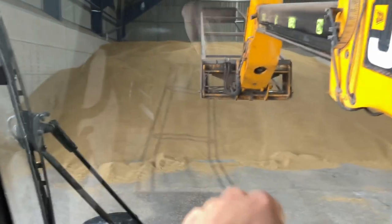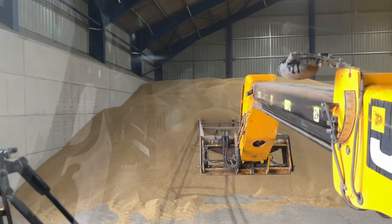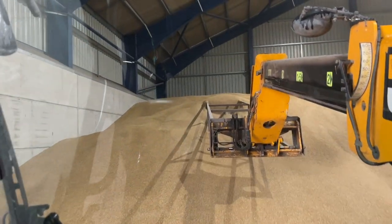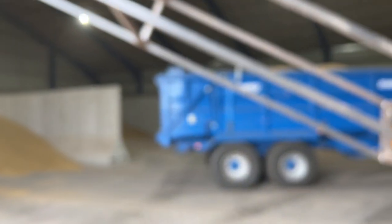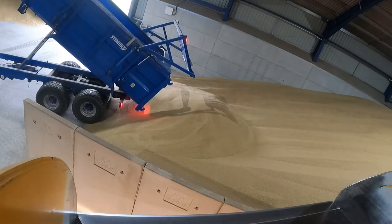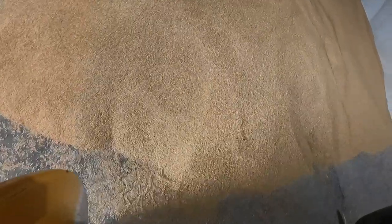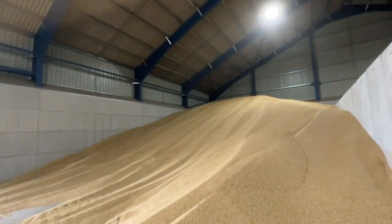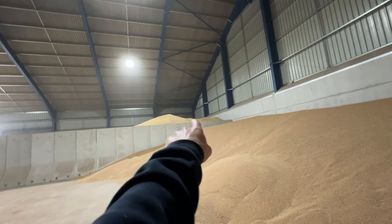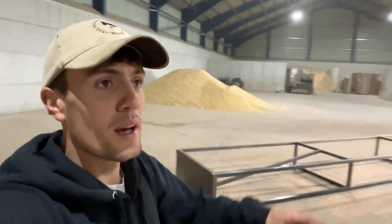We're going to be tight for space in here, so I'm just going to spend a wee while getting this pushed as high as I can. Hopefully we'll get the space to get everything in. I've got that pushed up as best I can. Dad's just coming in with another load — that's a good heap now. I'm probably a lot more aggressive with that grain pusher than Dad is, that's why I've got it a bit higher.